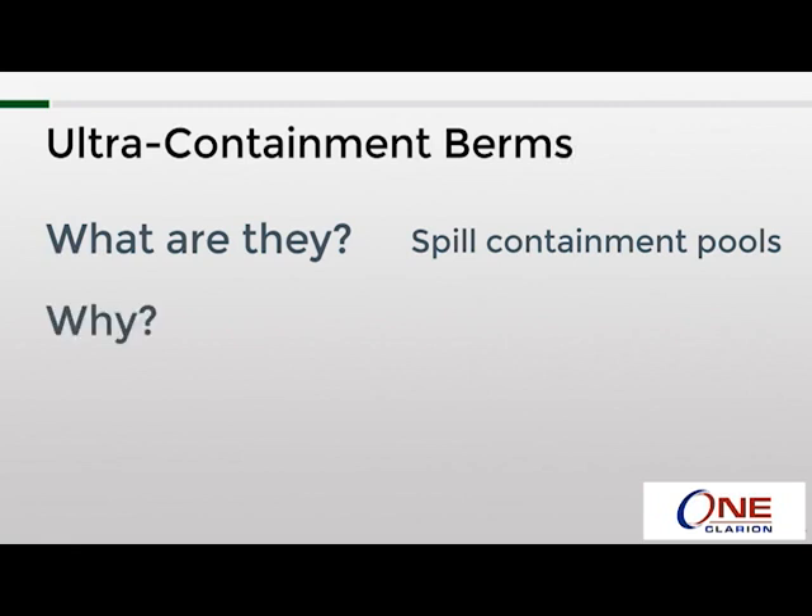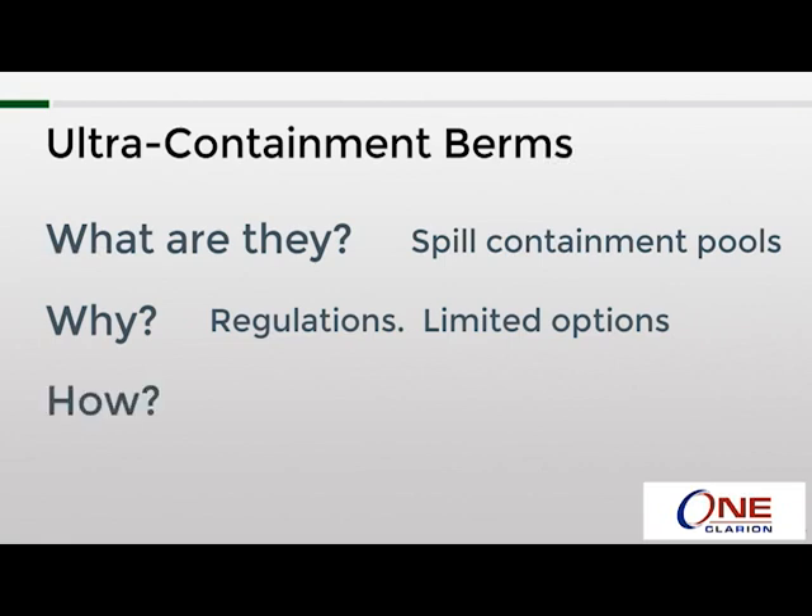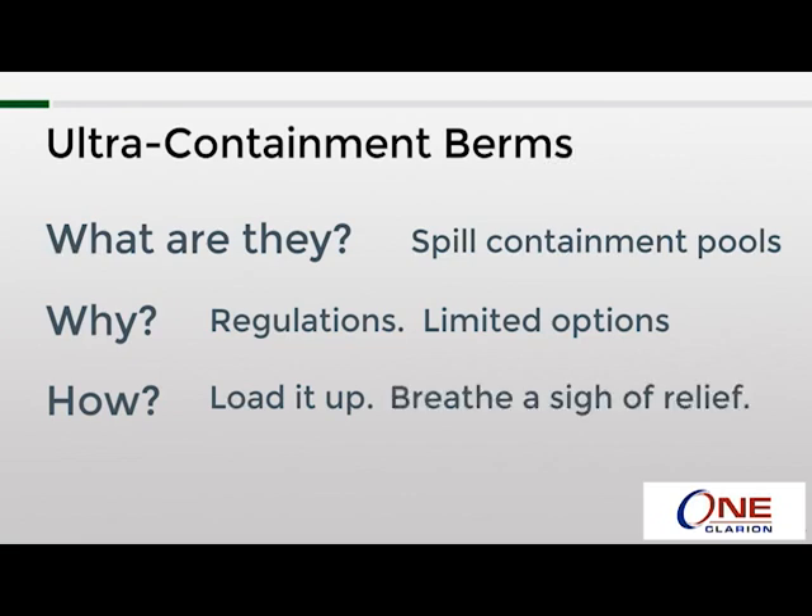Why do they get used? In most cases, they are required by EPA and SPCC regulations, and because of the size of the items they are used with, there usually aren't a lot of options. How are they used? The answer is different for each model, but basically you drive your vehicle into it, push your equipment into it, load your drums or IBC into it, and then you go about your business, knowing that if any of that stuff leaks, you're protected.